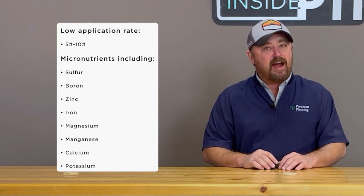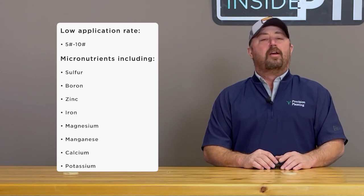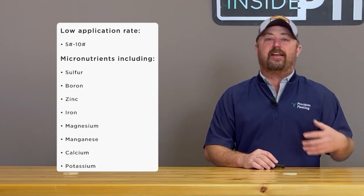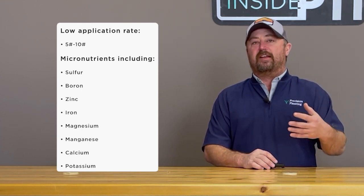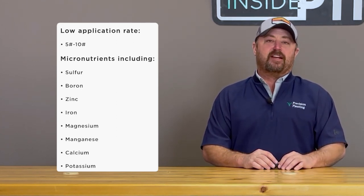Our initial thought is this system works very well — it was accurate and did a great job, but it was too bulky and probably not real practical for most growers. That doesn't matter right now since we're just in investigative mode, figuring out if it will actually increase yield and profit. We were looking at low application rates of five and ten pounds per acre with a one-time fill. The micronutrients we evaluated included sulfur, boron, zinc, iron, magnesium, manganese, calcium, and even potassium, though potassium may require more fills given higher rates needed.